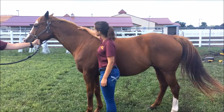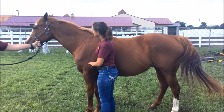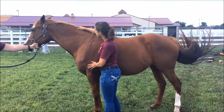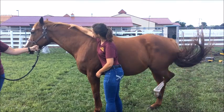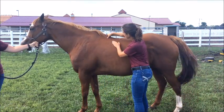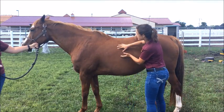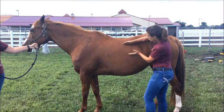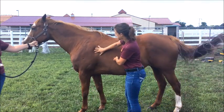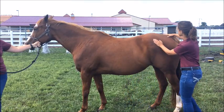When assessing body condition score, 6 areas of the horse are palpated — meaning they are touched or felt — to determine the amount of fat deposition. These areas include the neck, the withers, the middle part of the ribs, behind the shoulder, along the top line, and finally the tail head.